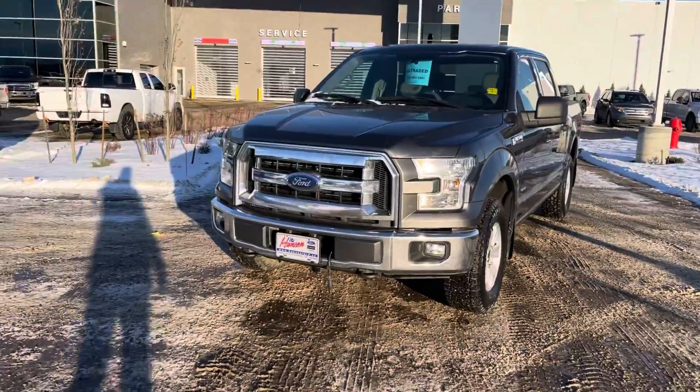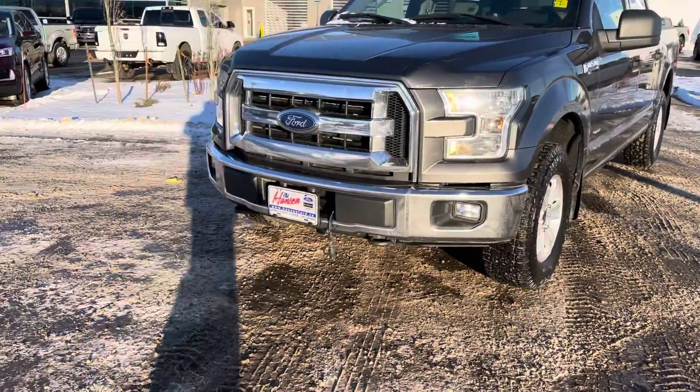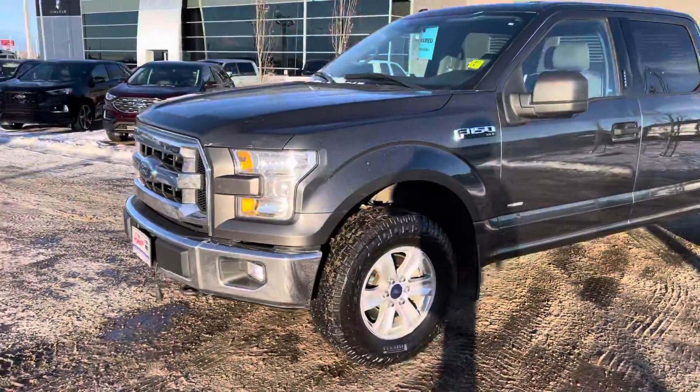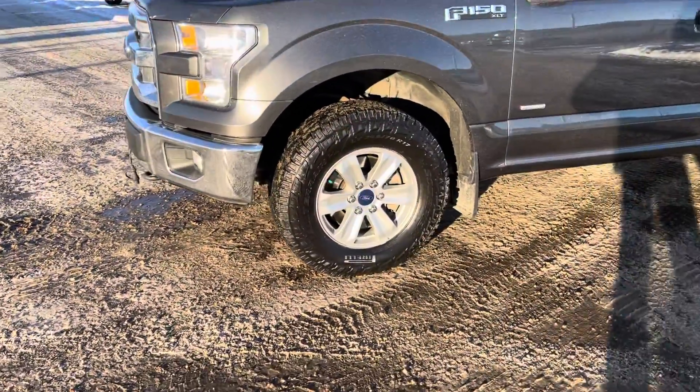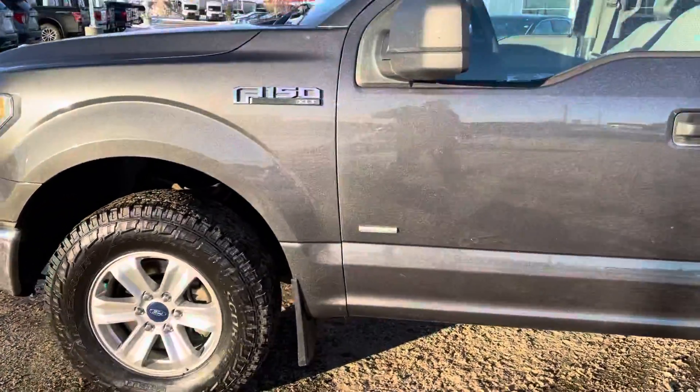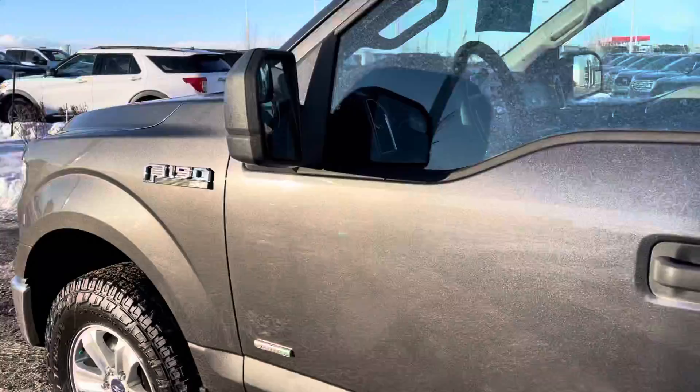Right up front it is the XLT so you do get the fog lights in the bumper and tow hooks. Underneath the hood is the 2.7 liter EcoBoost — great on fuel and actually a really fast engine. Aluminum alloy wheels with tires that are almost brand new. Nice set of all-terrains. You can see that EcoBoost badging there. The mirrors are power heated mirrors.